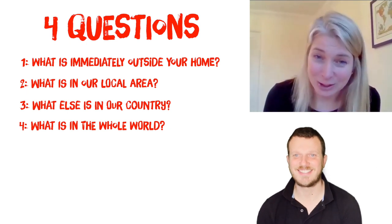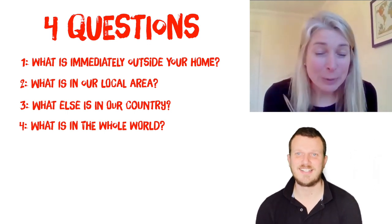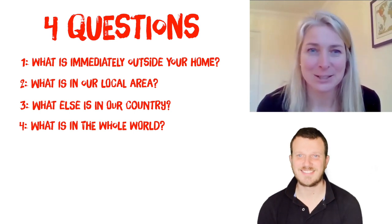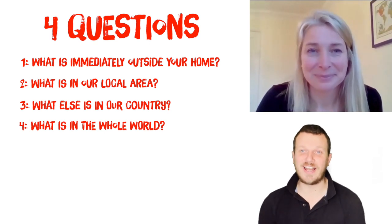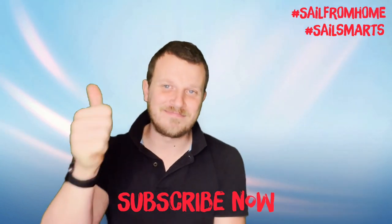A final thing you could do is make a quiz for others in your home to see if they get the right things in each direction — because people, especially for their local area, can get a bit disorientated as roads and houses fill that space in. Well done, guys! Get your activity sheet and start noting down what is north, south, east and west from your home. Don't forget to like, share and subscribe — we'll see you again soon. All the best!